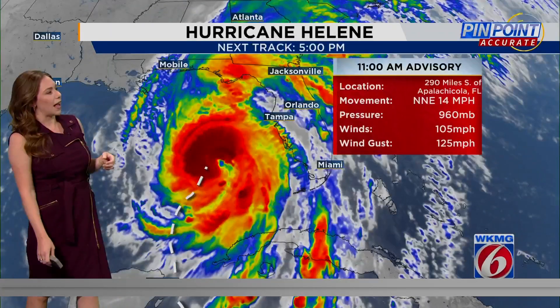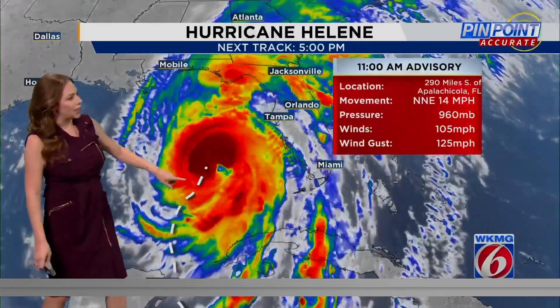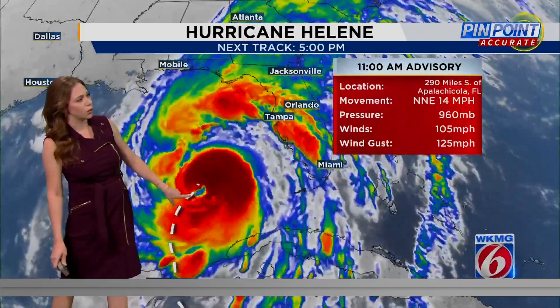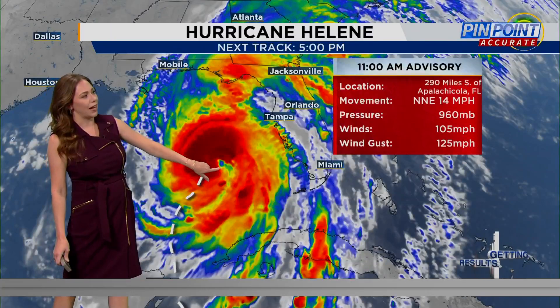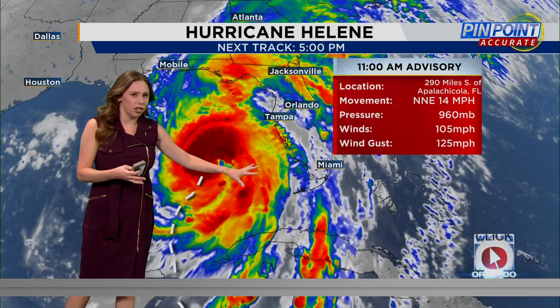Hurricane Helene within the last update now has sustained winds of 105 miles per hour. I do want to turn your attention to the historical track versus where the eye is right now. Some might be a bit concerned that it's starting to take more of an easterly jog.